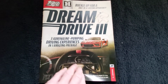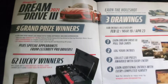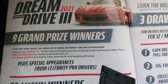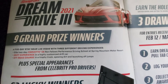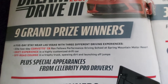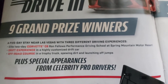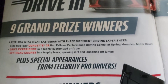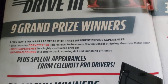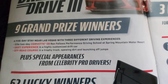They're putting on their Dream Drive contest again this year. There are nine grand prize winners of a five-day stay near Las Vegas with three different driving experiences. The first is an elite two-day Corvette C8 Ron Fellows Performance Driving School at Spring Mountain Motor Resort. The second is a drift experience in a highly customized drift car, and the third is an off-road course in a trophy truck spewing dirt and launching off jumps, plus special appearances from celebrity pro drivers.